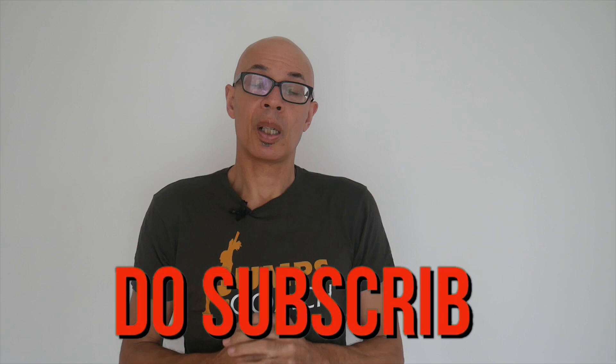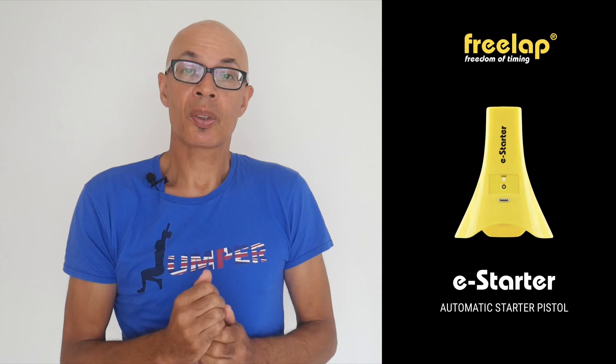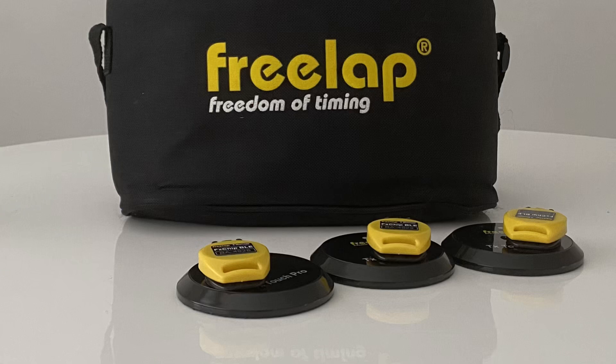Do subscribe to the channel and turn on the bell notification icon so you'll be made aware of new videos. Freelap have just launched a new piece of kit. This looks like the TX Junior Pros — the yellow pyramids that record the times as the athletes pass them. But what this one does, it gives you the command 'on your marks' and sets the athlete off with a bang. It emits sounds through a built-in speaker, gives you a 10-second lead-in once you press the set button, and then randomly within a 2.5-second period the gun will fire to set you off. That triggers the system, making it a very accurate way to measure starts.